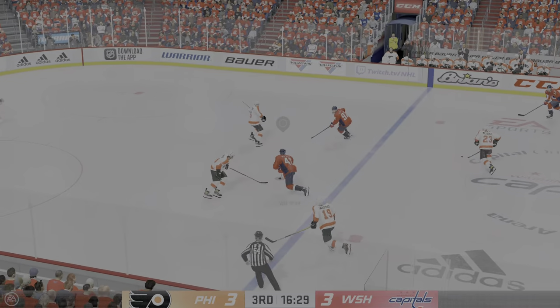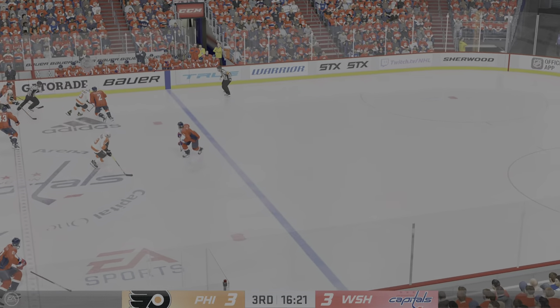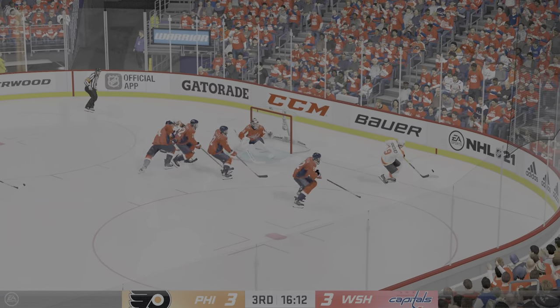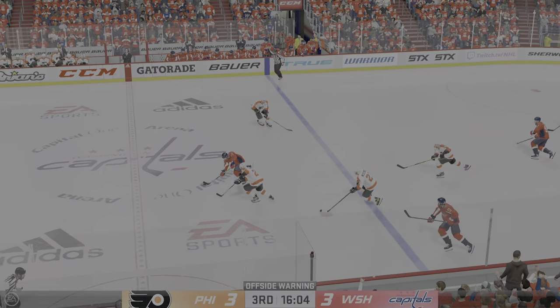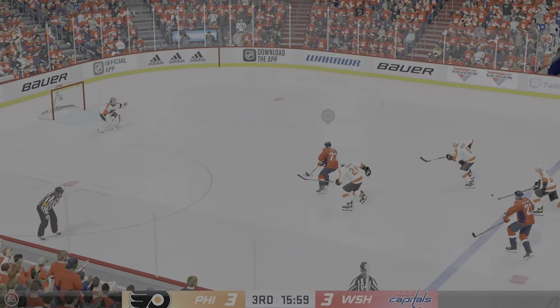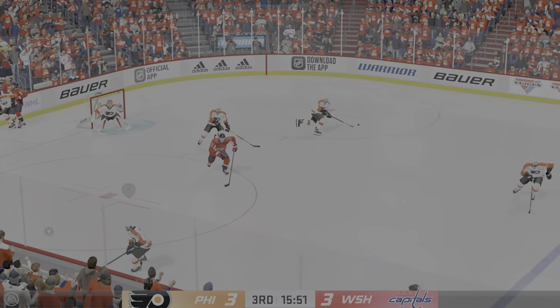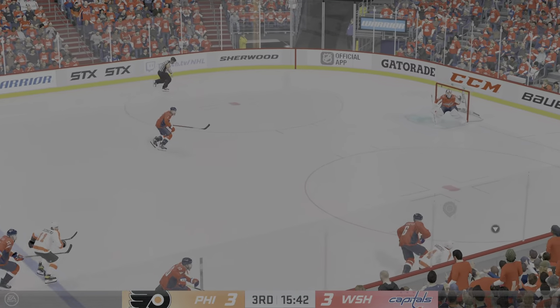Washington's got it in their own zone. Quick feed to Lindblom. Philadelphia is on the attack — sends it across, misses high. Not a bad shot; he just tried to make it too perfect and shoots it over the crossbar. One-on-one with the goaltender — puts it off the post. Really good shot — he was able to snap the shot off quickly, beats the goaltender, not the pipe.